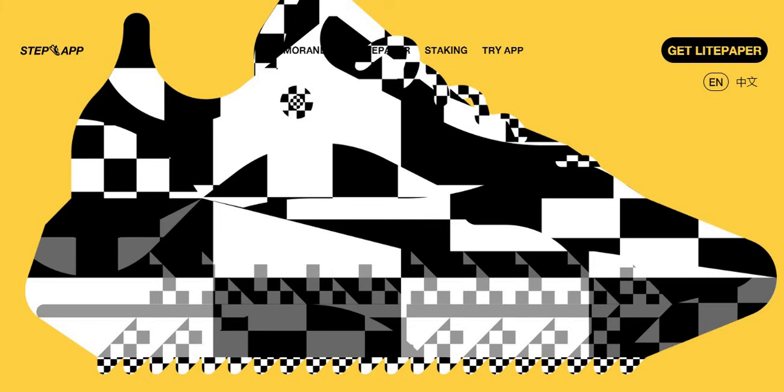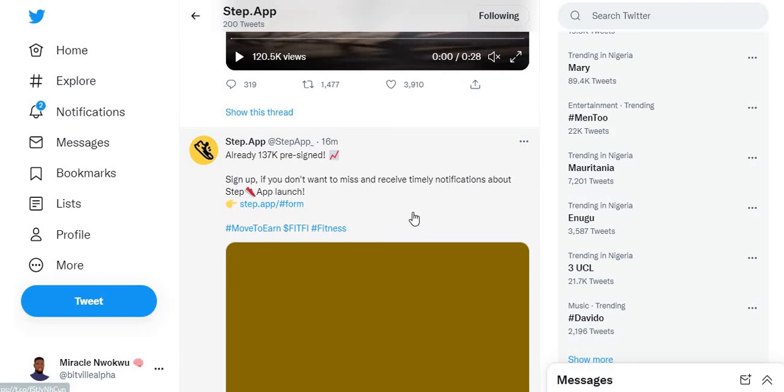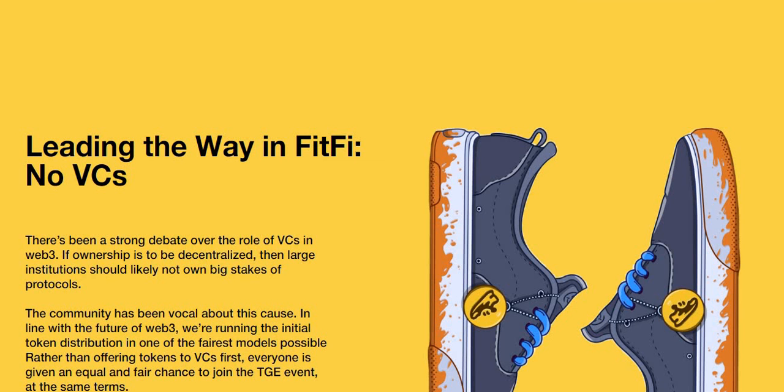If you look at the tweet shown here, there's a form you can fill in with your details to get notified once the app launches so you can be one of the first to purchase a Step App sneaker. If you got value from this video, please hit like and subscribe if you're new to the channel. Links to the Step App and everything you need are in the description.